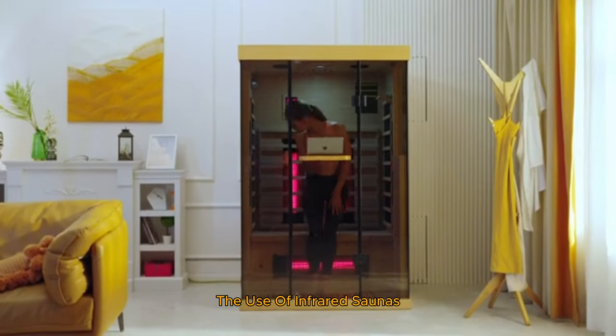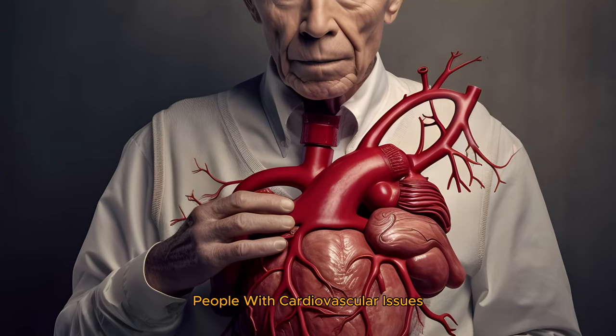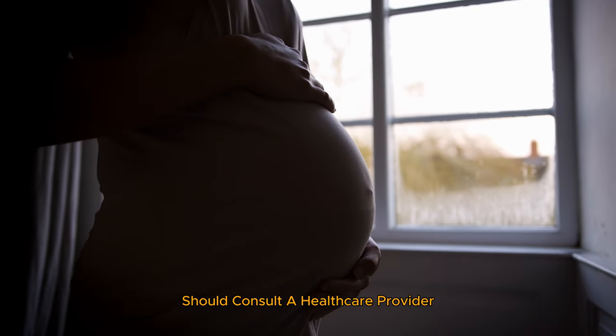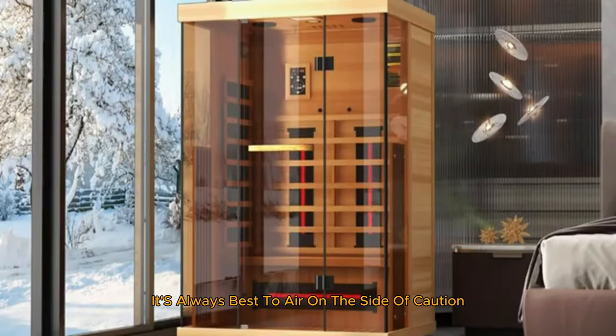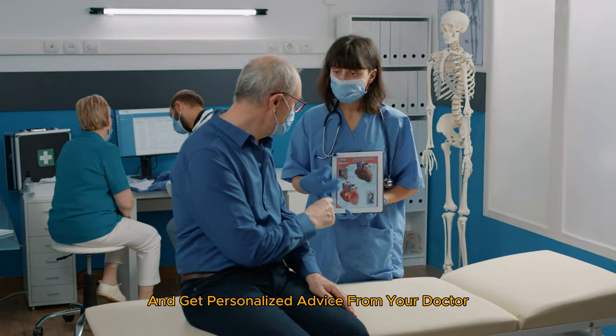Another point of contention is the use of infrared saunas for people with certain medical conditions. People with cardiovascular issues, low blood pressure, or those who are pregnant should consult a healthcare provider before using an infrared sauna. While many find infrared saunas beneficial, it's always best to err on the side of caution and get personalized advice from your doctor.